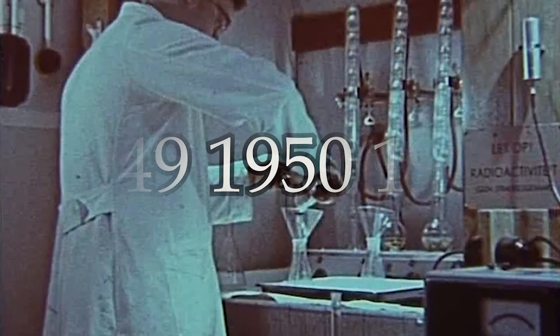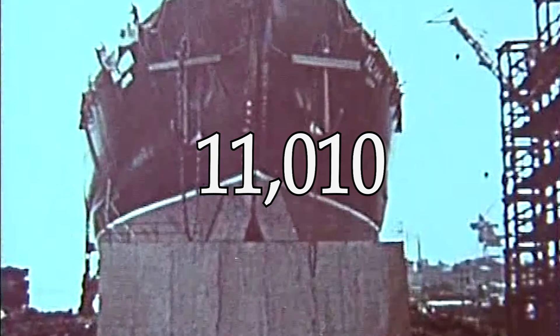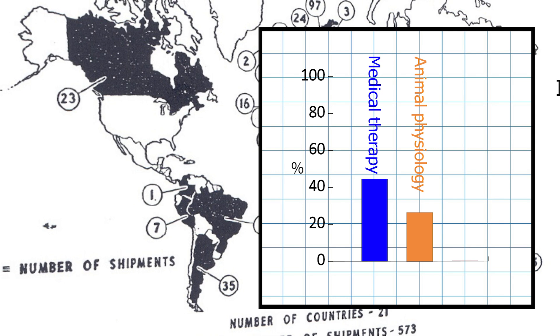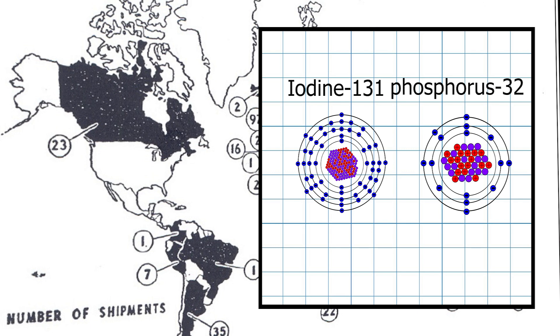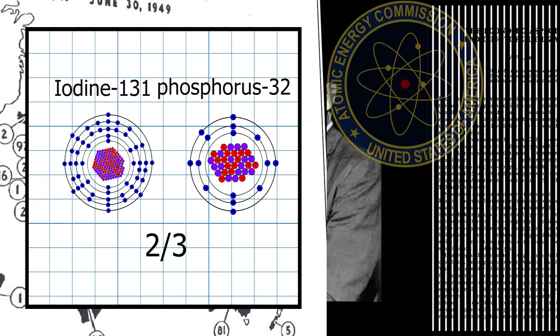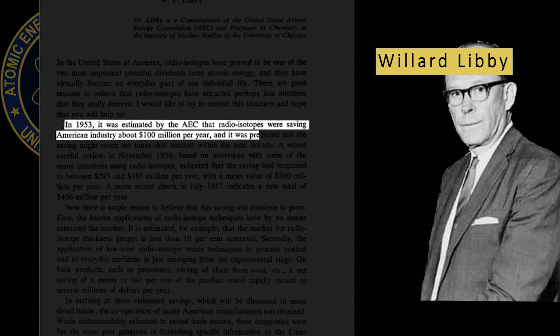From 1946 to 1950, the first five years of the isotope distribution program, the AEC sent 11,400 domestic shipments of radioisotopes: 45% were used in medical therapy, 27% in animal physiology research, and only 3.7% in industrial research. Iodine-131 and phosphorus-32 alone accounted for about two-thirds of all accumulated sales. According to the AEC commissioner, in 1953 it was estimated that radioisotopes were saving American industry about $100 million per year, with savings predicted to reach 10 times that amount within the next decade.